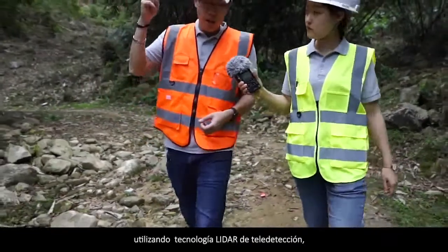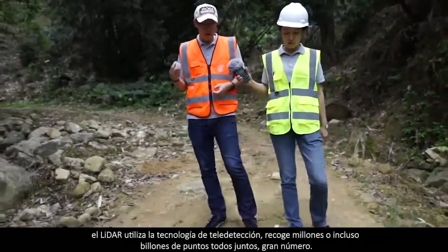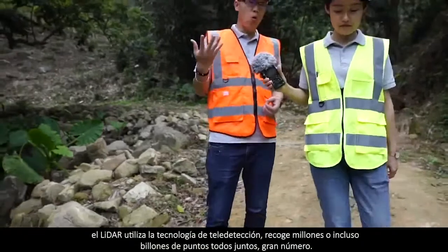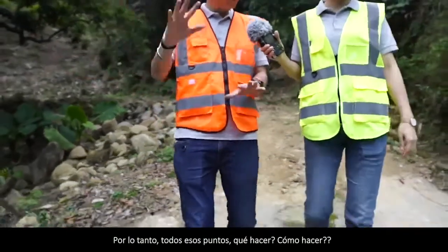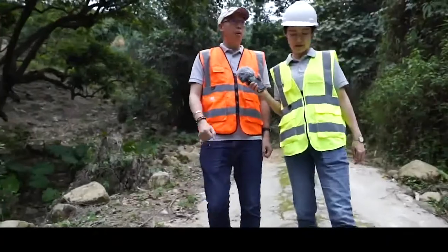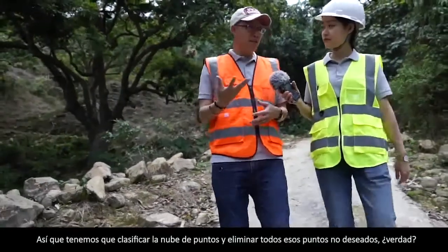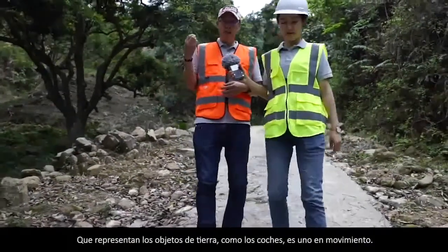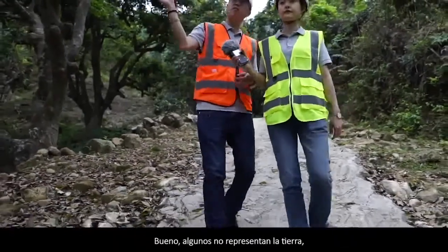LiDAR uses remote sensing technology. Unlike ground survey measuring point by point, LiDAR collects trillions or even zillions of points altogether. So all those points — some are wanted, like the ground points, but some are not, like vegetation or buildings. We have to classify the point cloud and remove all those unwanted points that represent ground objects — like cars, which are moving and don't represent the earth.